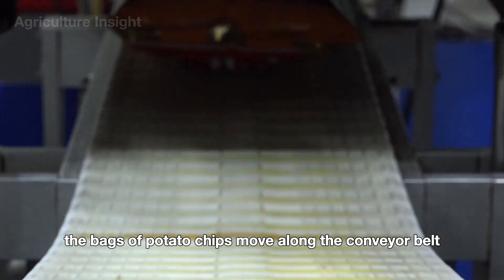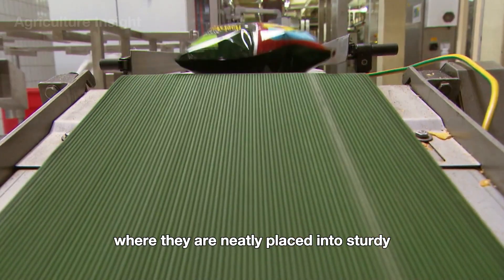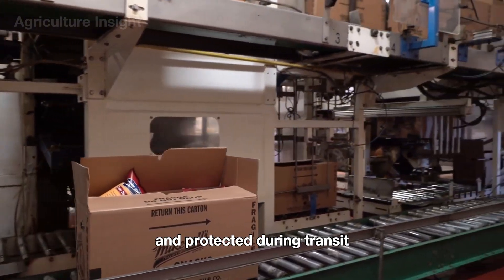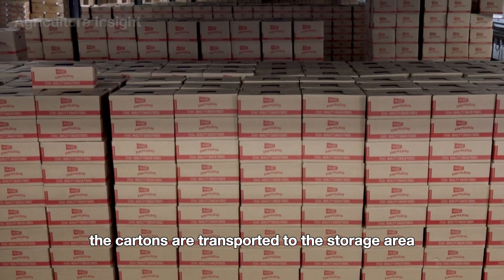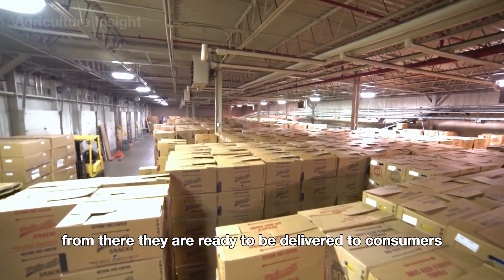Afterward, the bags of potato chips move along the conveyor belt to the packaging area, where they are neatly placed into sturdy cardboard cartons. These cartons are then sealed and labeled, ensuring the chips remain fresh and protected during transit. Once packed, the cartons are transported to the storage area, where they are organized and prepared for shipping, ready to be delivered to consumers.